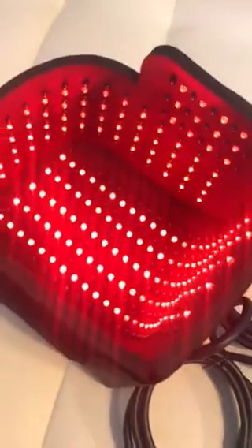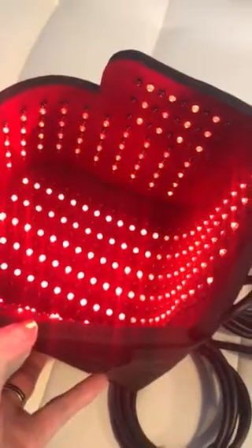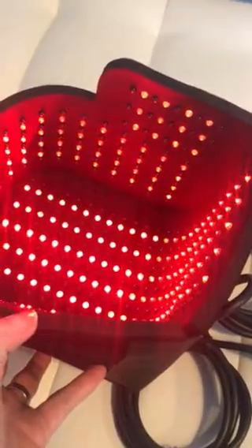You can see that it's a light cap. It goes over your head and it's got 500 infrared and red diodes in the cap.